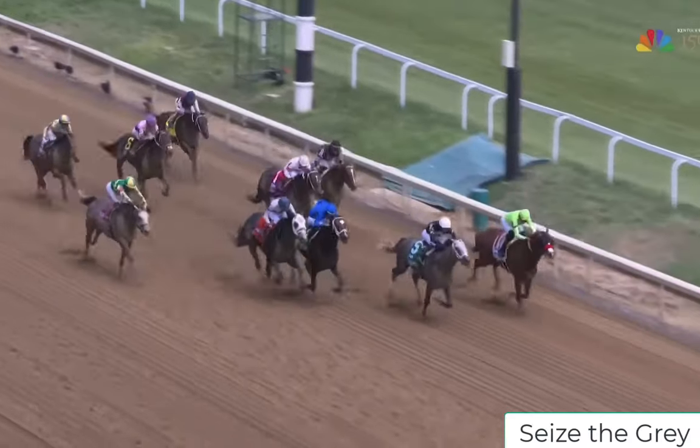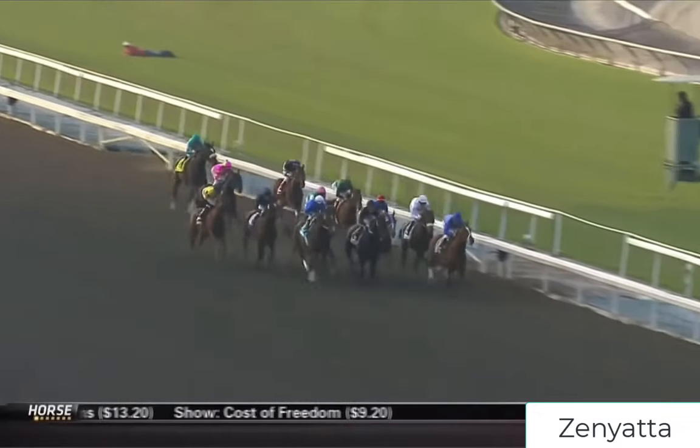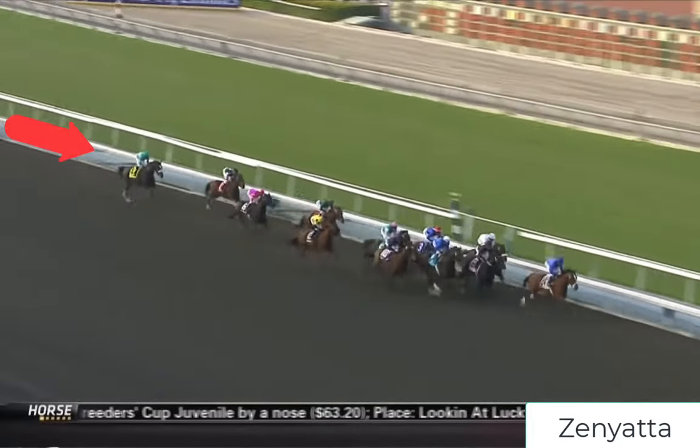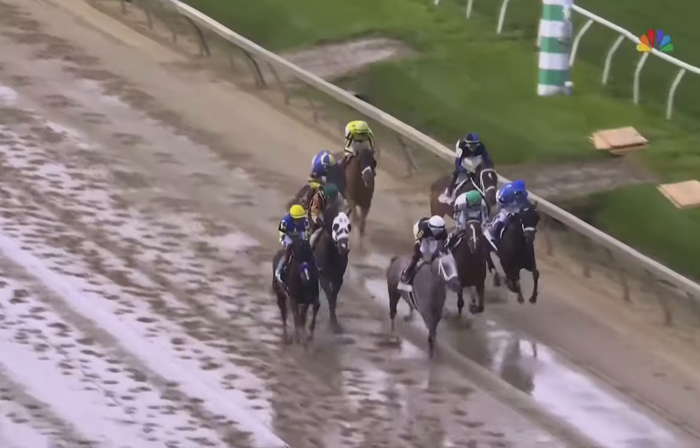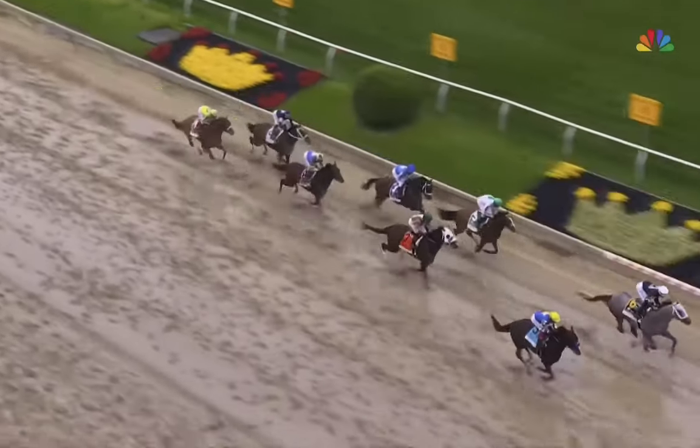He's in the running, no question. A couple things have to go his way, but his last race was the Pennsylvania Derby, and I thought we could watch it together and discuss what you see in Seize the Gray. One of the best weapons for Seize the Gray is what you call tactical speed, where he can either be on the lead or just off the lead. Why is that important? Horses like Zenyatta that come from way off the pace — 10, 15, 20 lengths behind early — there's always the potential of running into traffic problems or racing wide or both.